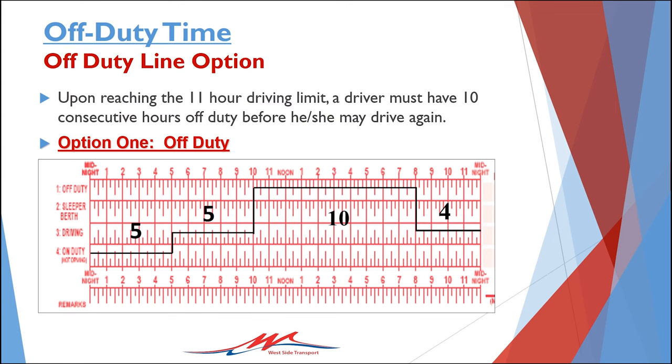It is important to remember that the one and only way to totally reset your 11-hour driving clock and your 14-hour work period clock is to complete a 10 consecutive hour rest period.